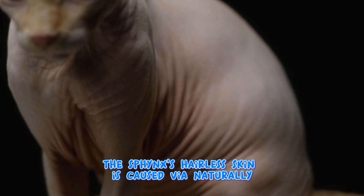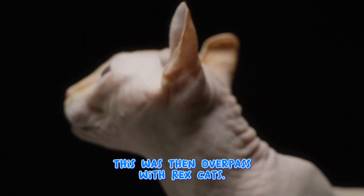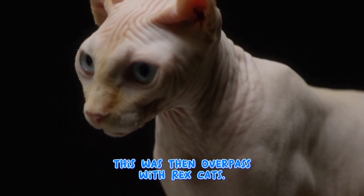The Sphynx's hairless skin is caused by a naturally occurring gene mutation, which was then outcrossed with Rex cats.